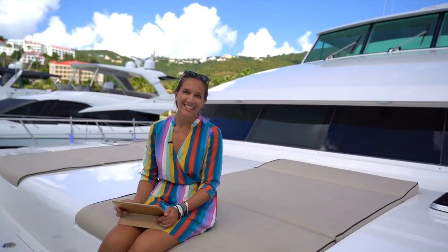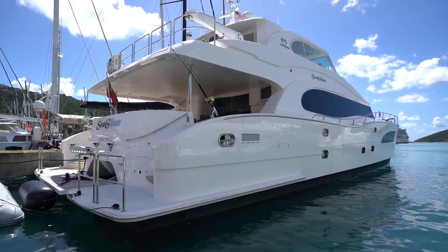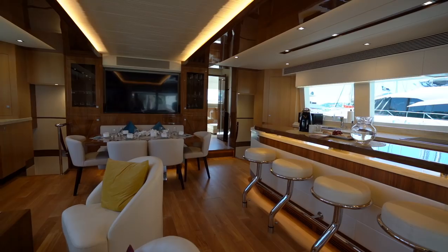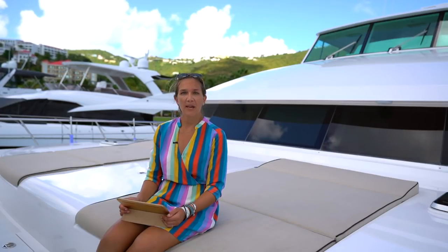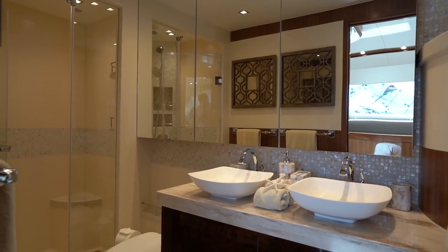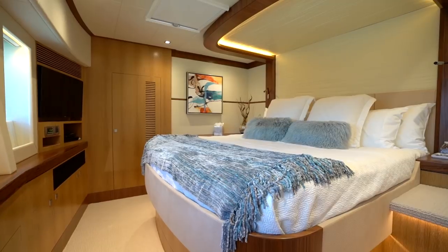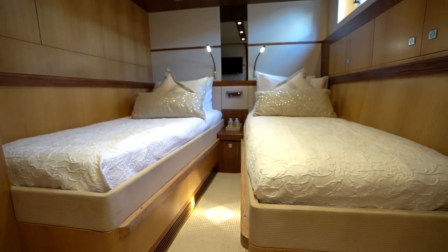Number two is Sea Glass, the 2019 74-foot Horizon Power Cat. She's a luxurious cruising yacht that offers the comfort and amenities you would normally find on a big mega yacht. She's a four-cabin layout with the master on the main deck, expanding the entire width of the boat. The two VIP cabins are king-size en suite, while the third can convert into twin or king size depending on your needs.